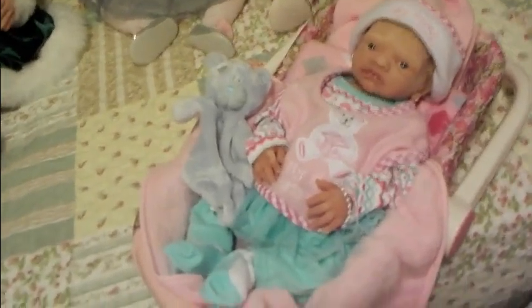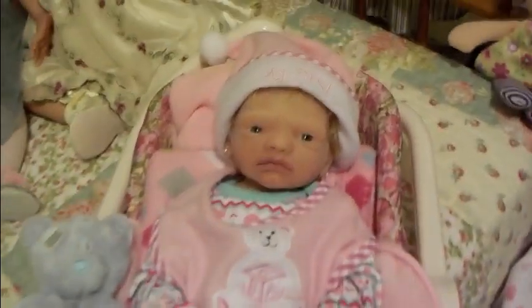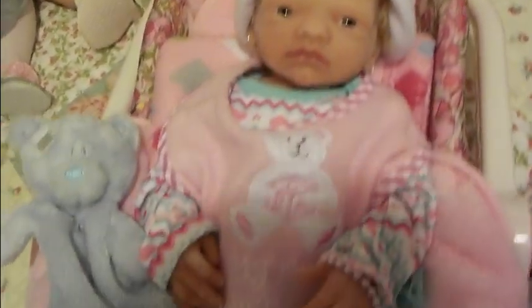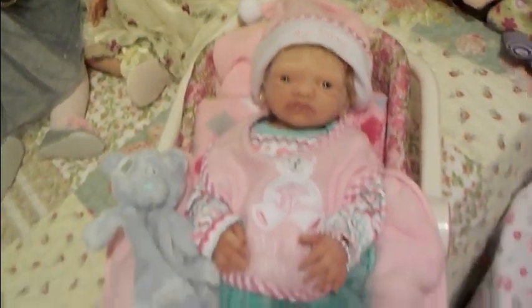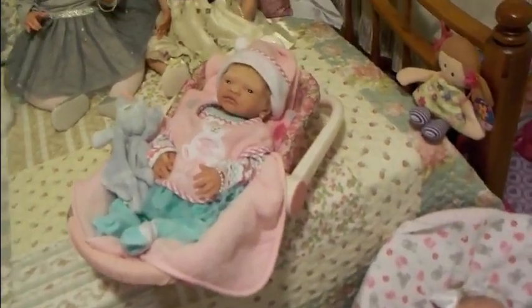Here is my latest addition to my nursery — this is little Lavender. She's a creamy silicone and she's wearing a cute 'My First Christmas' hat and a cute 'My First Christmas' bib in pretty pink. I'm loving this little baby — so glad she made it to my nursery in time for Christmas.